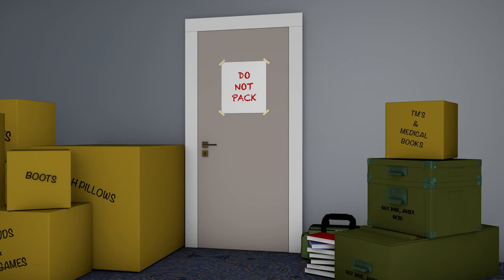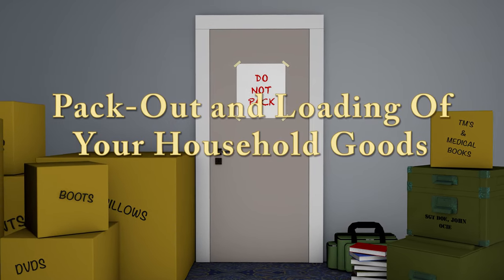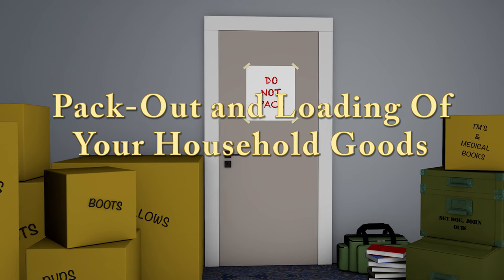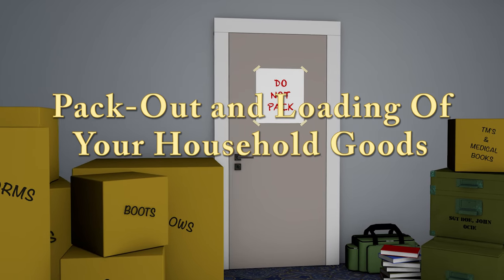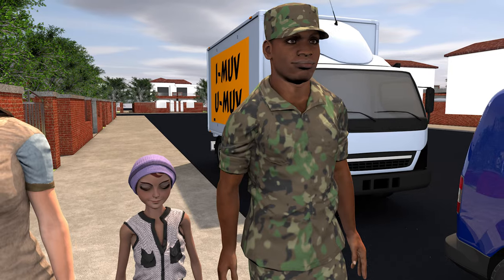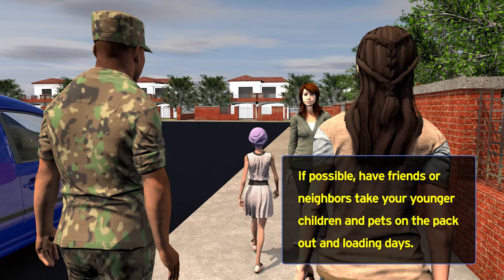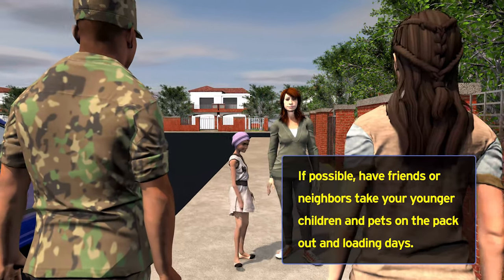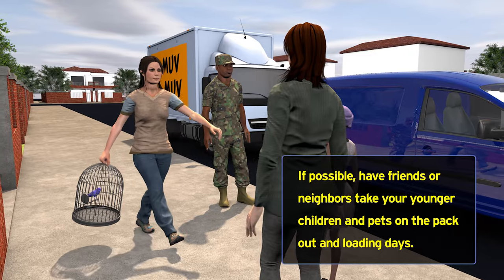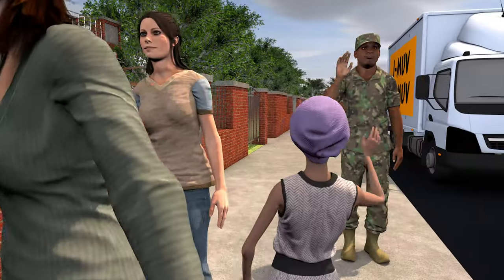This concludes the pre-move portion of this video. Next we will discuss what takes place on Pack Out Day, or days, depending on the size of your shipment. Packing and loading will be very busy days. Asking a friend or neighbor to care for children and pets on those days will allow you to remain focused on the inventory and packing process. This will also prevent pets from sneaking into shipments — a situation that has happened in the past with unfortunate results.